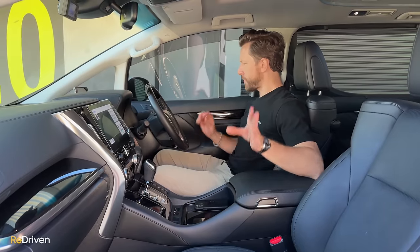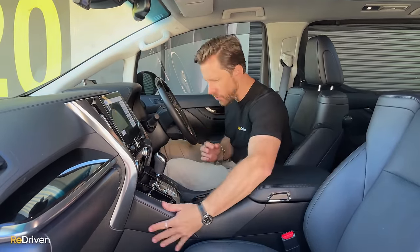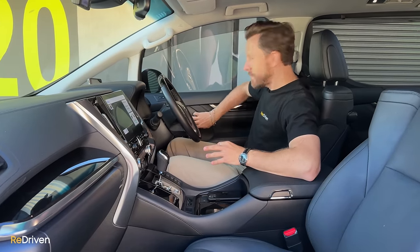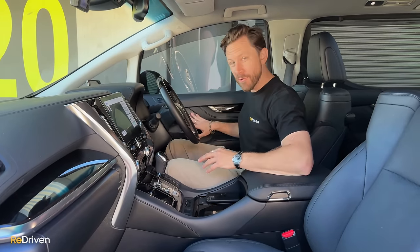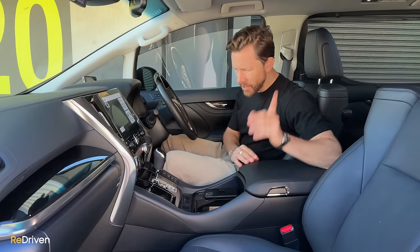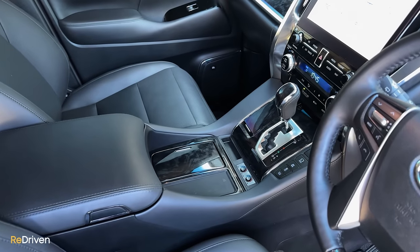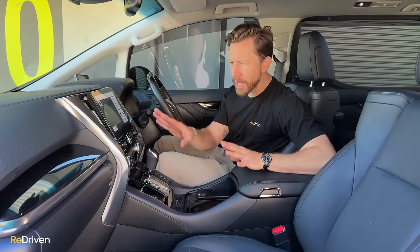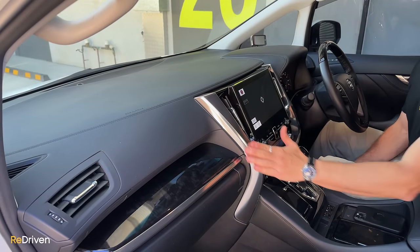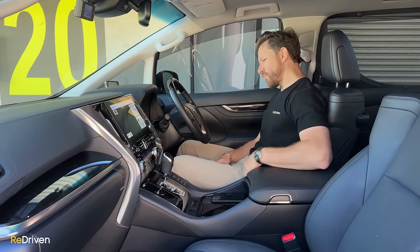Let's start with the materials. So much soft touch everywhere — this is all soft touch, lovely up here and here. There's a bit of scratchy plastic there, but it looks like a nice texture. The leather is so soft it feels amazing. There's also a dark bamboo or dark ash wood grain everywhere. The silver treatment feels really nice to touch and looks good.